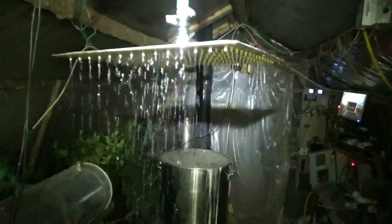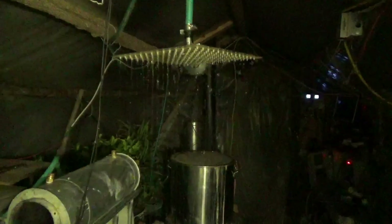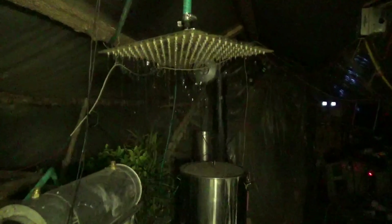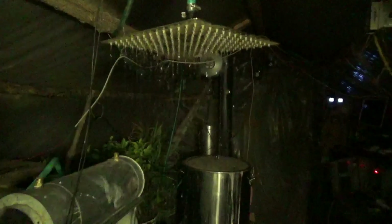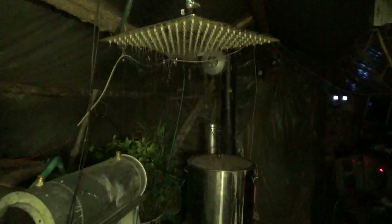After a couple of minutes the water flow stabilized and the shower head was nearly at full flow. The water was so nice and warm I couldn't resist and took a quick shower. Now we're back to filling the tank. The water coming through is at least 95 degrees, so that'll fix our thermal mass heat loss pretty quickly.